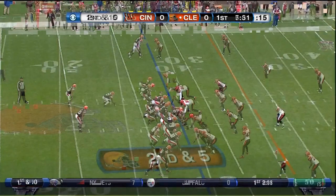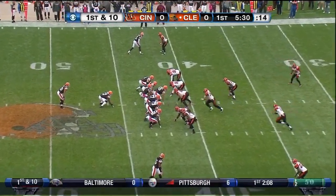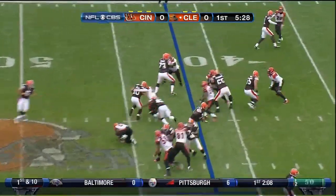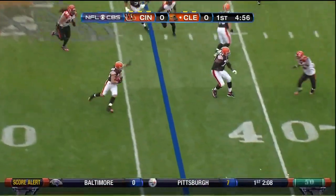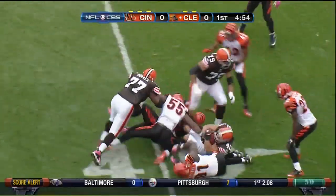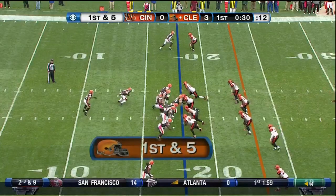His first touchdown for Cleveland Browns last week. Griggs is one of the best return specialists in the game. They can win this game by playing well in the kicking game. Screen to Hillis, to the 17-yard line.